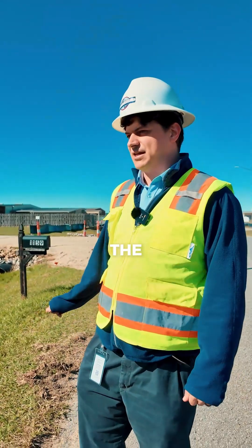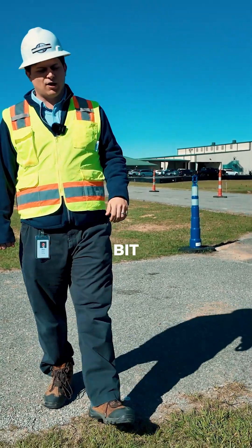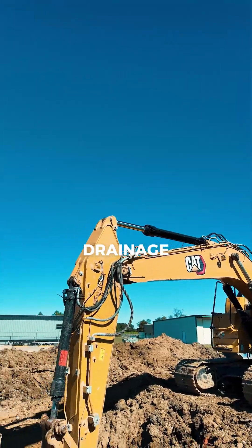In some spots they will be regrading the ditches to make sure that there's a consistent invert, and we are raising this road a little bit just to prevent any further drainage issues.